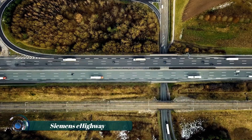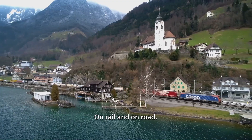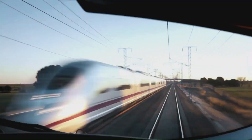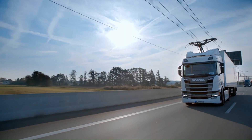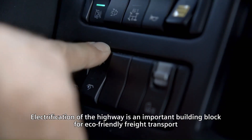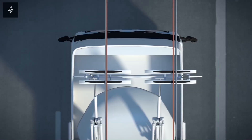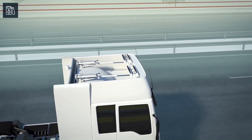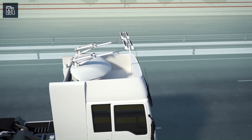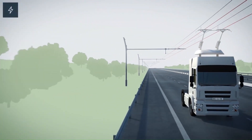Siemens E-Highway represents a cutting-edge approach to sustainable transportation infrastructure, designed to reduce the environmental impact of heavy-duty road transport. This innovative system integrates electrified roadways with advanced technologies to support electric trucks, combining overhead power lines with specialized vehicles that draw electricity while driving.